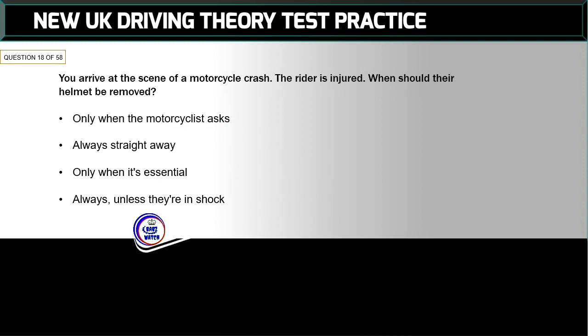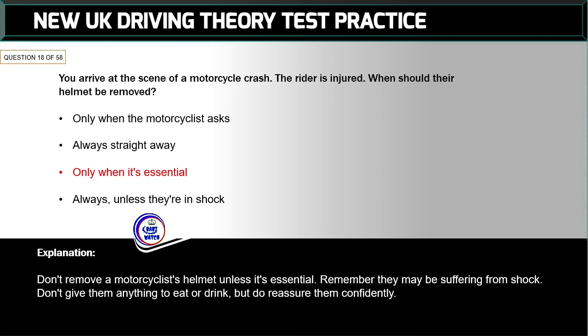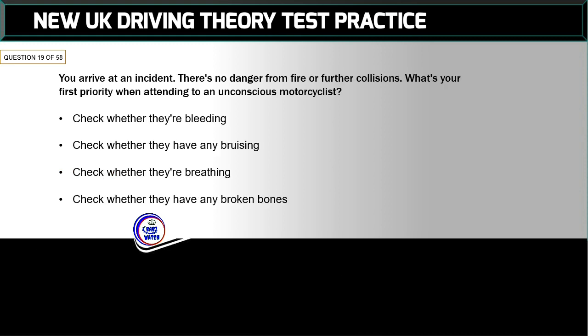Question 18 of 58: You arrive at the scene of a motorcycle crash — the rider is injured. When should their helmet be removed? The correct answer is: only when it's essential. Don't remove a motorcyclist's helmet unless it's essential. Remember they may be suffering from shock. Don't give them anything to eat or drink, but do reassure them confidently.